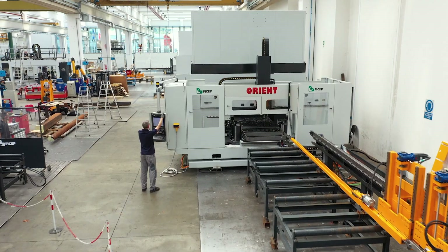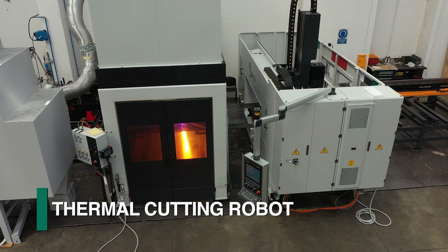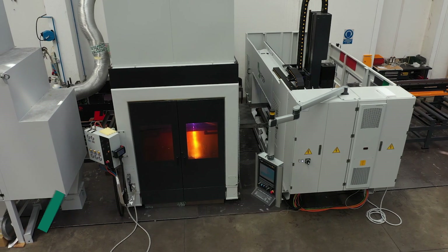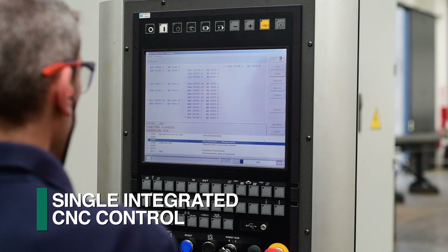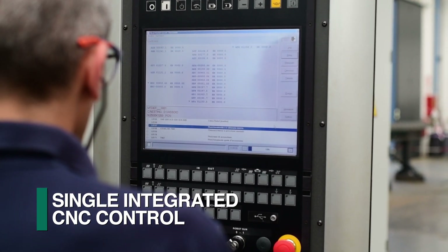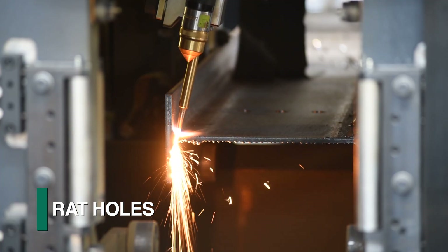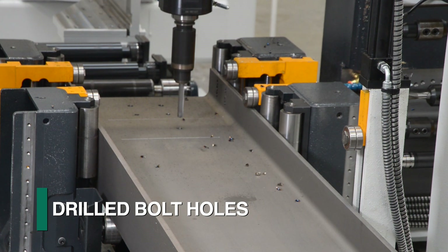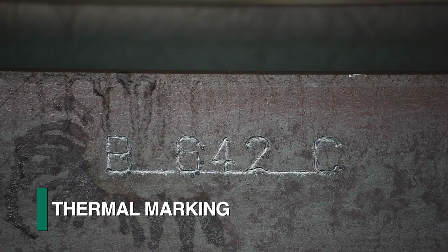Feechep's Orient CNC drilling line with an articulating high-performance spindle and FRC thermal cutting robot in combination achieves industry-leading versatility. Both systems are integrated into one common CNC control to generate cutoff, copes, weld prep, rat holes, dog bones, drilled bolt holes, scribing, thermal marking, and more.